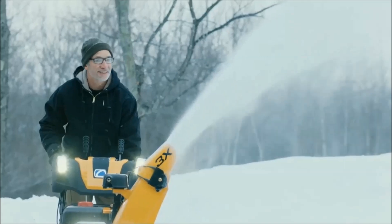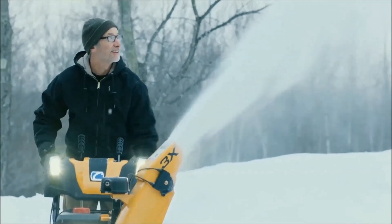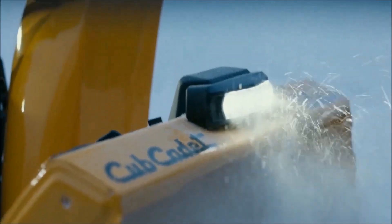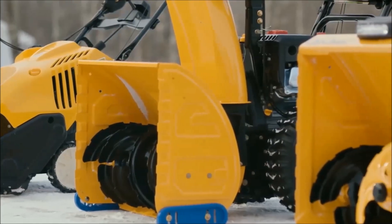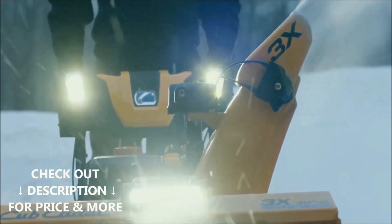The best 3-stage gas snowblowers are picked in this video considering performance versus price. Links to the gas-powered 3-stage snowblowers mentioned are in the description below. For up-to-date pricing, customer reviews, and more information, check out the description below.